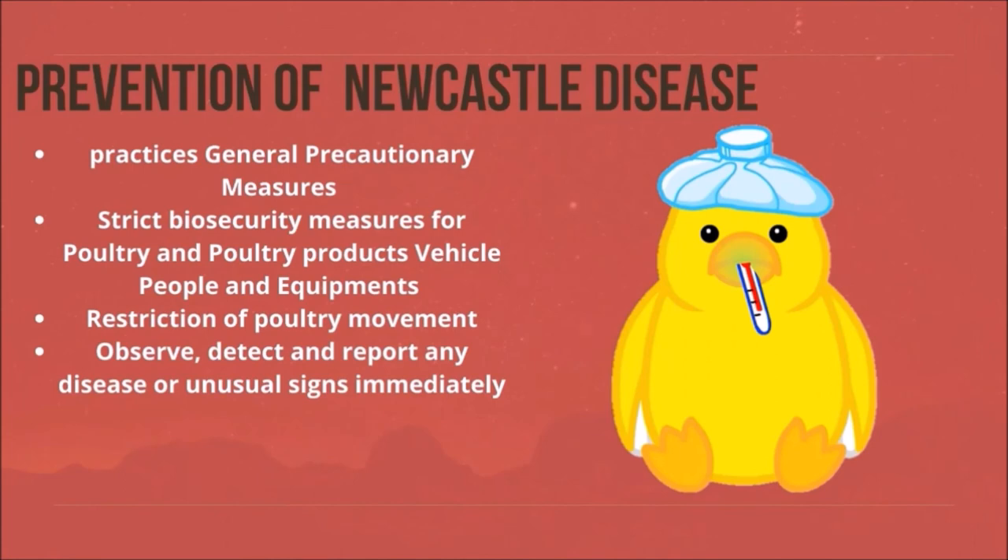Prevention of Newcastle disease: practice general precautionary measures. Strict biosecurity measures for poultry and poultry products, vehicles, people, and equipment. Restriction of poultry movement. Observe, detect, and report any disease or unusual signs immediately.